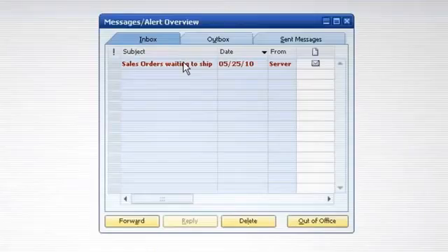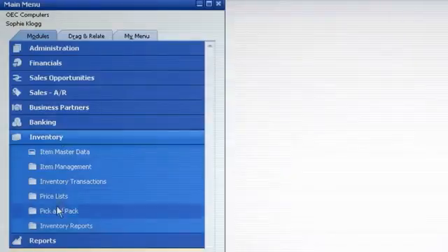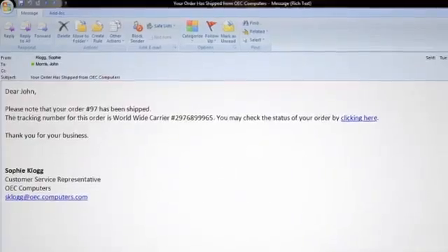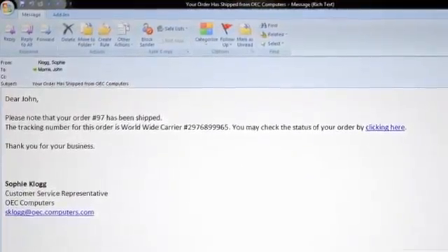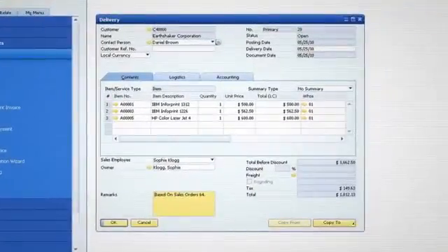For example, when someone submits a sales order, a notification is sent to our warehouse. The order is picked, packed, and prepared for delivery. Then, when the order has been shipped, the customer gets an email with their tracking information. When the invoice is ready, the customer's account balance, our ledgers, and the inventory levels are automatically updated.